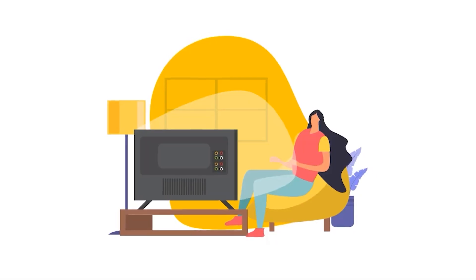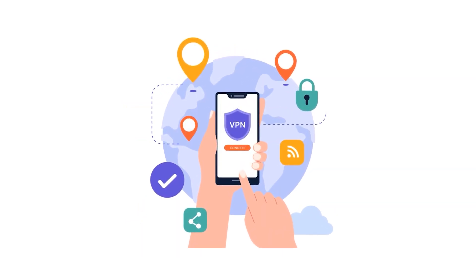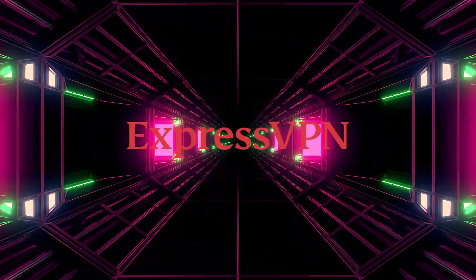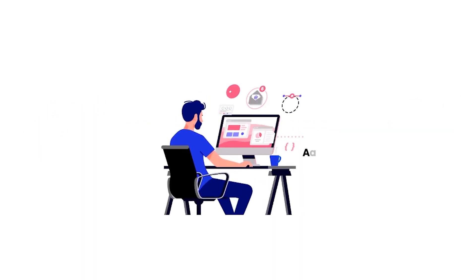To watch Peacock TV in Canada you need to subscribe to a premium VPN service. There are many VPN service providers out there, but I'll recommend ExpressVPN because it's fast, reliable and easy to use. Personally, I use ExpressVPN to unblock geo-restricted content.